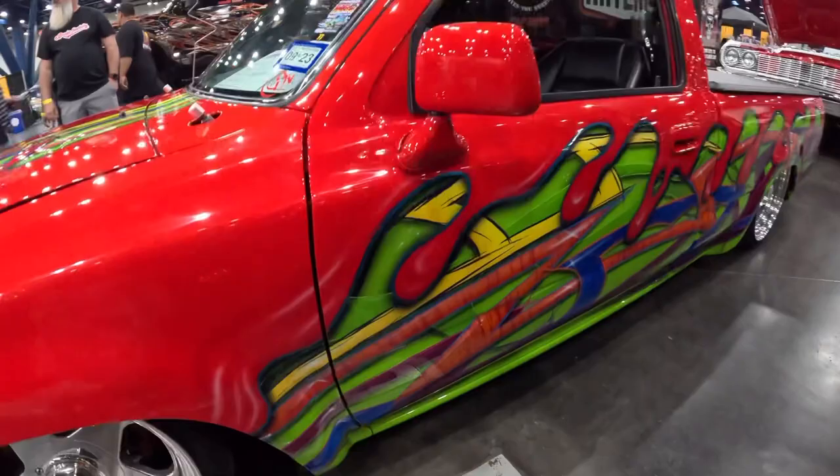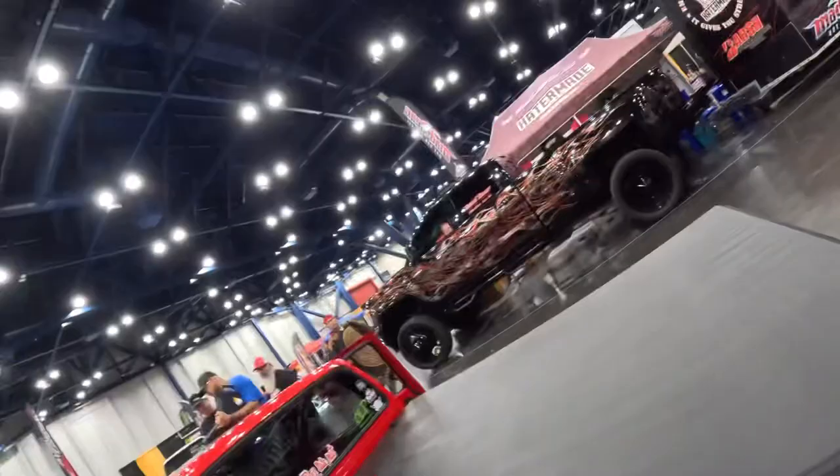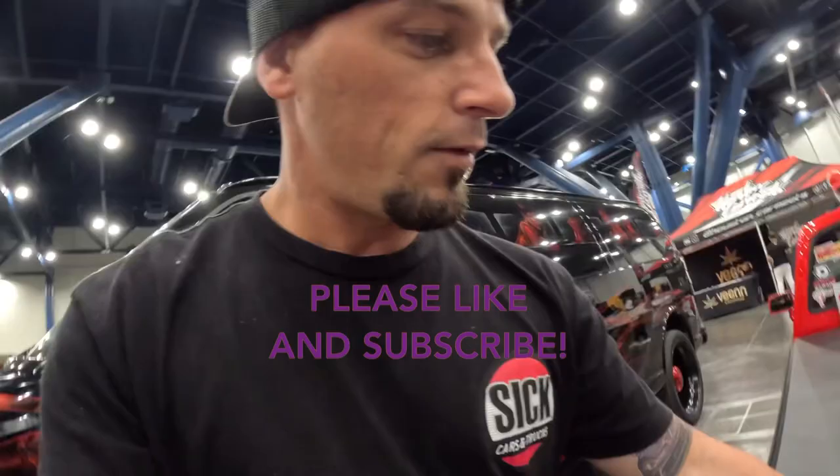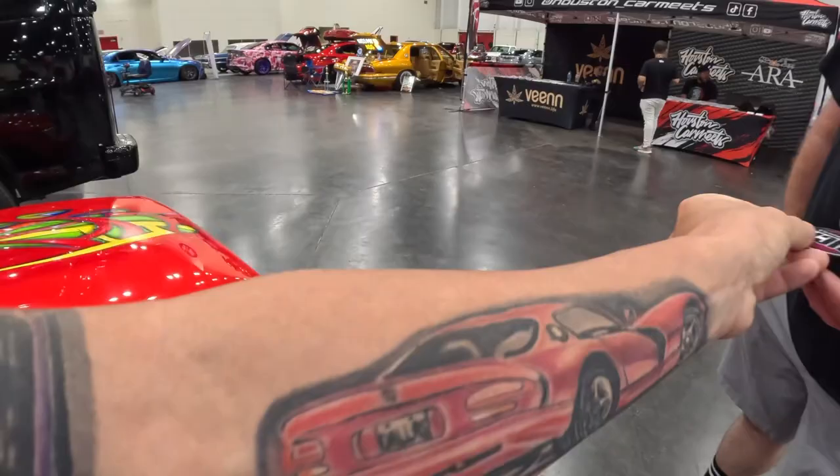This truck — this side's painted completely different than the passenger side. That's awesome. Got the TMI interior — that's awesome. I have to give him some Sick Mini Trucks stickers. If you guys haven't yet, please check out Sick Mini Trucks on Facebook — bunch of sick mini truck content from all over the place.